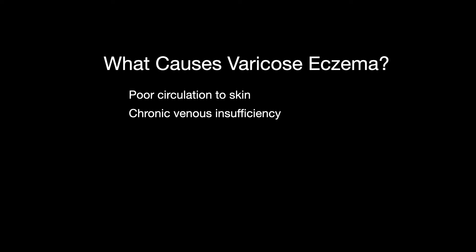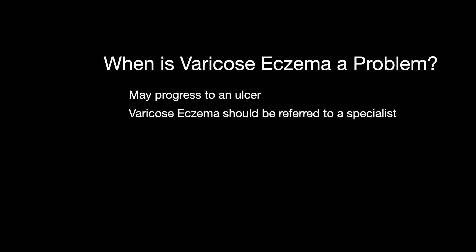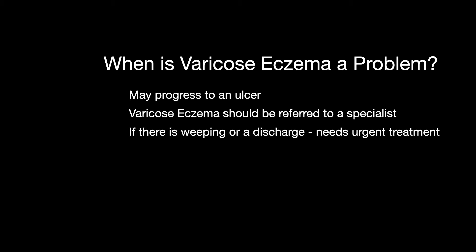So when is varicose eczema a problem? Well, if varicose eczema is not treated promptly and correctly, it can progress to a leg ulcer. Leg ulcers are long-lasting wounds that form where the skin has become damaged and breaks down. In my opinion, everyone with varicose eczema should be referred for specialist advice, and if the eczema starts to weep or discharge, then urgent medical advice should be sought.